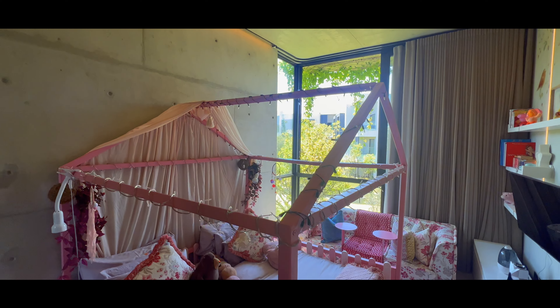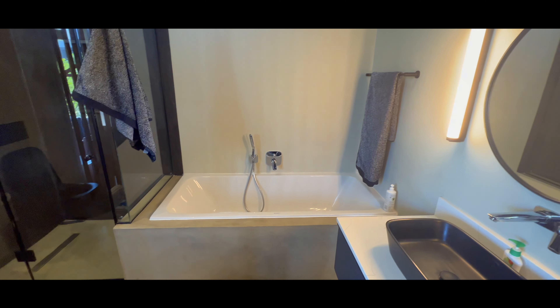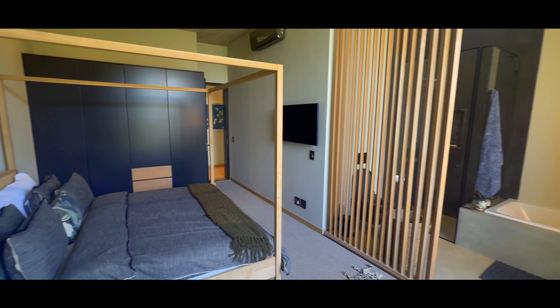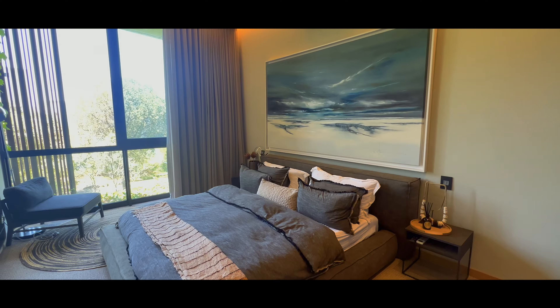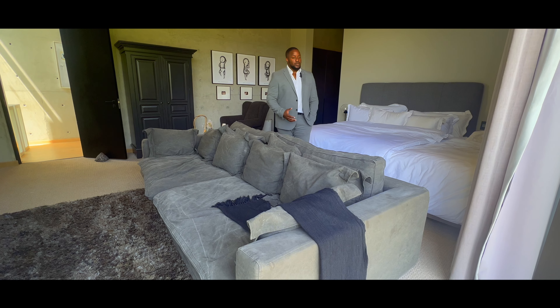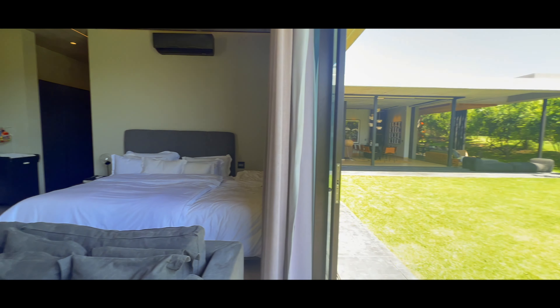All the bedrooms are expansive with really high ceilings, air conditioning, and every bedroom is also ensuite. This in particular is the main bedroom, really nicely positioned — north facing, looking out at your garden and what would be your pool area.